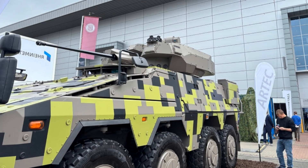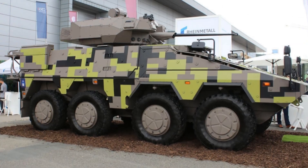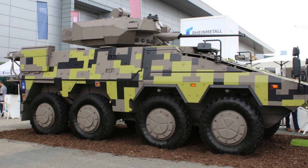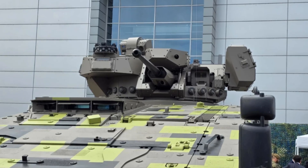The combination of the Boxer chassis and the Turra 30 V10 turret creates a genuinely multifunctional armored combat solution. It offers forces the ability to swiftly switch roles and operate in various mission scenarios, ranging from large-scale mechanized warfare to peacekeeping operations, without compromising on firepower or crew safety.